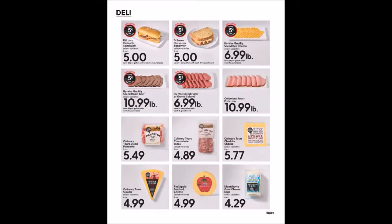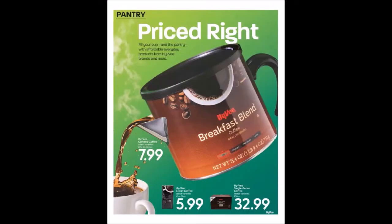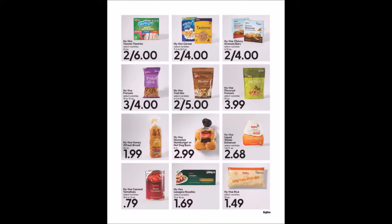We have some deli with meat and cheese and a couple of fuel savers there. They're showing some of the Hy-Vee coffee and a few more prices. Now there are those lasagna noodles that are never on sale, for $1.69.